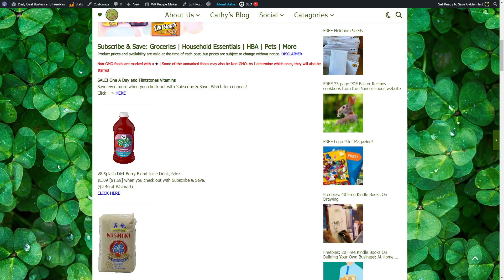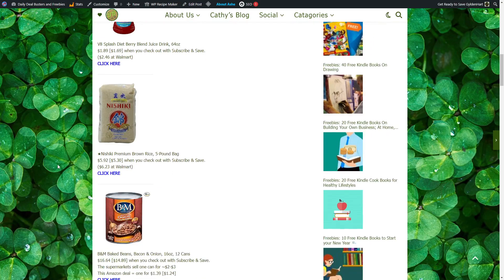V8 Diet Berry Blend Juice Drink is $1.69 when you check out with Subscribe and Save; it's $2.46 at Walmart. Nishiki Premium Brown Rice, 5-pound bag, is $5.30 with Subscribe and Save; it's $6.23 at Walmart.